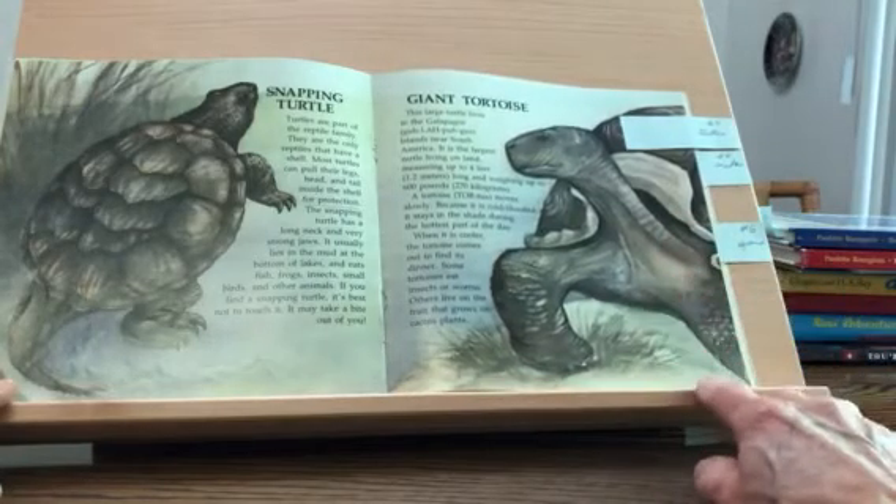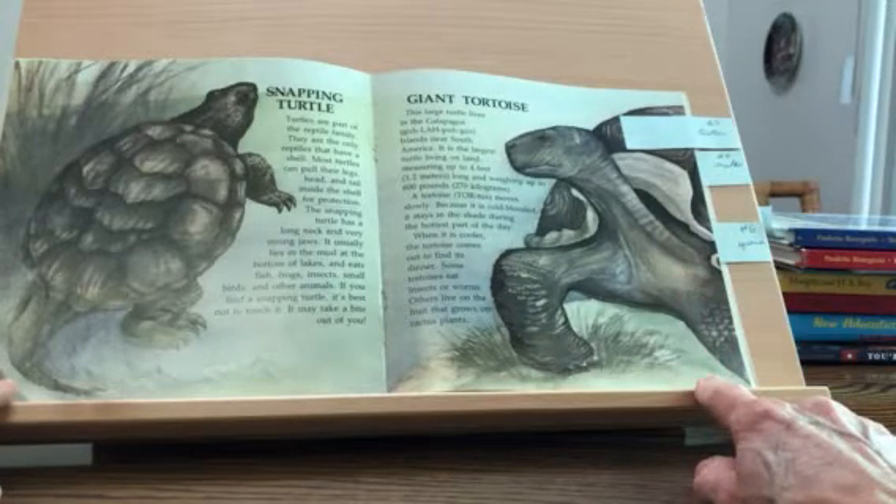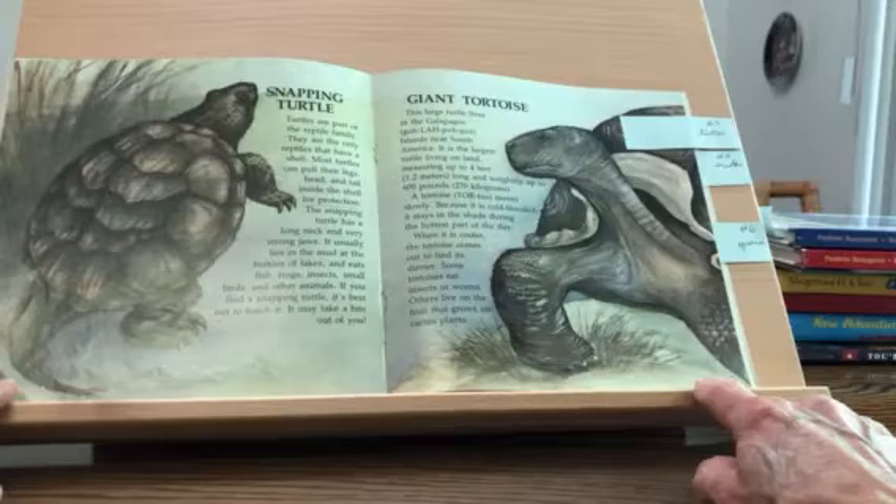The giant tortoise is a large turtle that lives in the Galapagos Islands near South America. It is the largest turtle on land, measuring up to four feet long and weighing up to 600 pounds. A tortoise moves slowly. Because it is cold-blooded, it stays in the shade during the hottest part of the day. When it is cooler, the tortoise comes out to find its dinner. Some tortoises eat insects or worms, while others live on the fruit that grows on cactus plants.